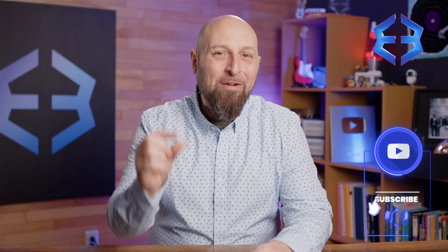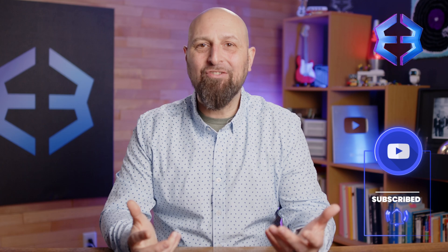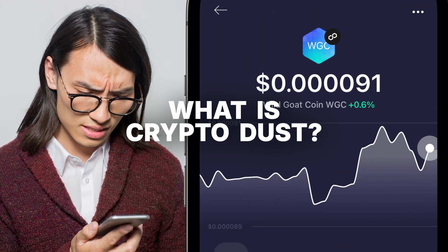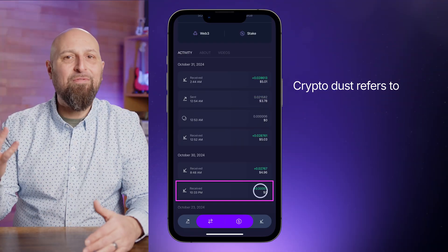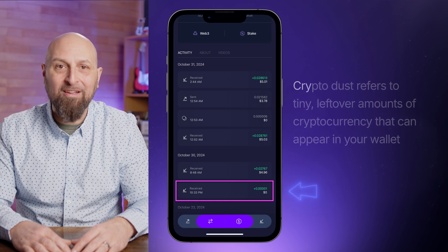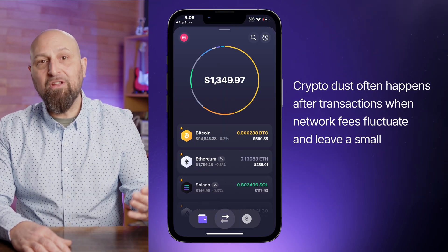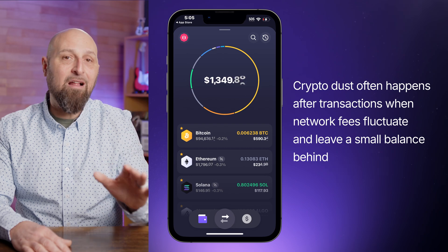Hey CryptoNation! Have you ever found tiny bits of crypto lingering in your wallet after a transaction? Well, you might be looking at dust. Crypto dust refers to those tiny, leftover amounts of cryptocurrency in your wallet. It often happens after transactions, like when network fees fluctuate and leave a small balance behind. This type of dust is harmless and ignorable.